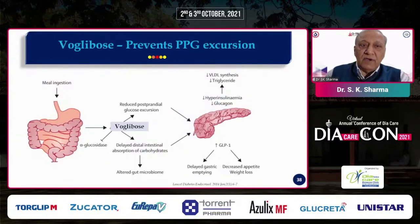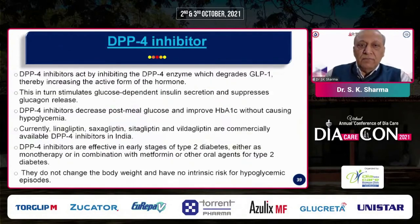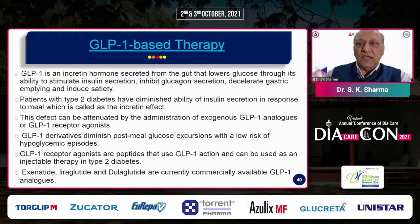Alpha-glucosidase inhibitors, particularly Voglibose, work by flattening the postprandial glucose curve through inhibiting carbohydrate absorption from the intestine. DPP-4 inhibitors are effective drugs that inhibit the DPP-4 enzyme, which normally causes rapid destruction of GLP-1 and GIP — incretin hormones released by intestinal L and K cells. With DPP-4 inhibition, more of these incretin hormones reach the pancreas, causing increased insulin secretion and decreased glucagon, making them effective for glycemic control.